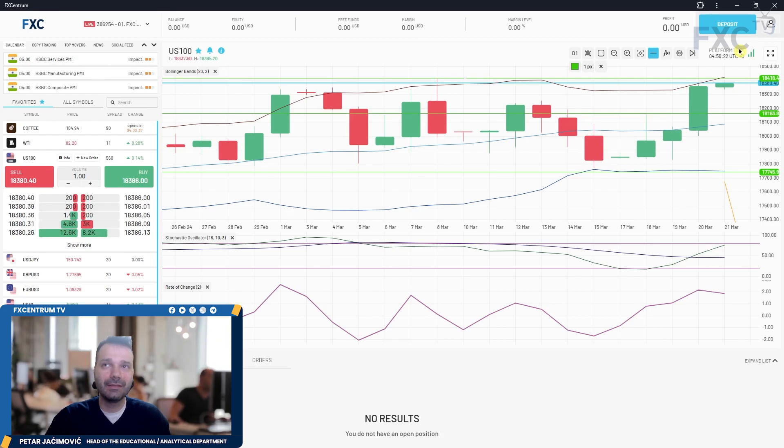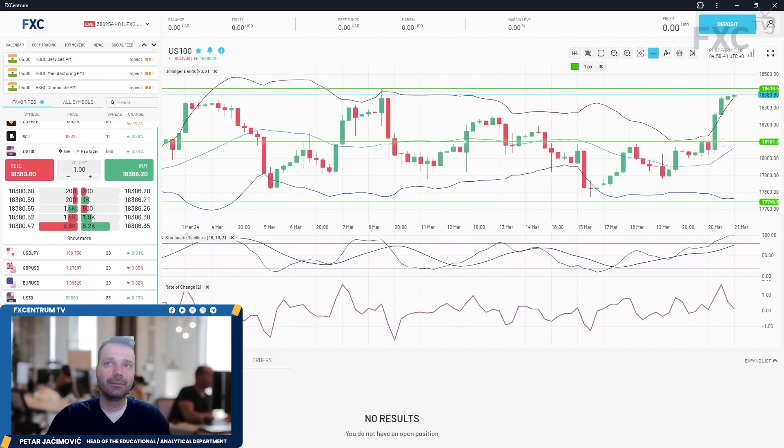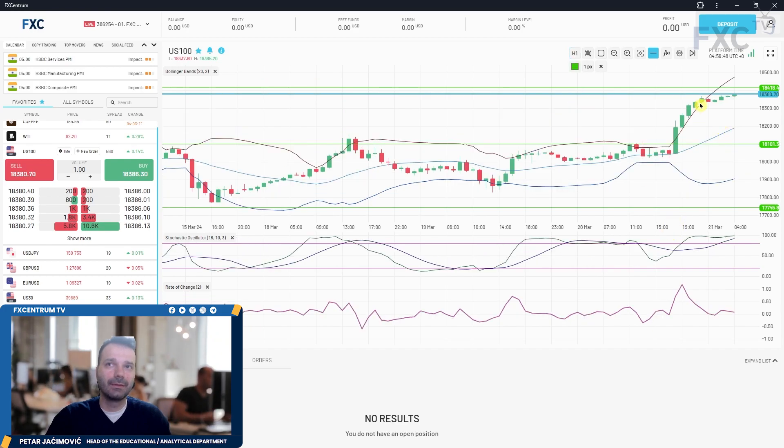A break and hold above this key resistance can lead the price towards 18,500 and 18,600. A potential rejection, of course, can lead price back towards the middle Bollinger Band around the 18,100 mark. On the four-hour time frame, we have a break and hold above the upper Bollinger Band, with the market trying to hold this break, but the key resistance remains on the test.